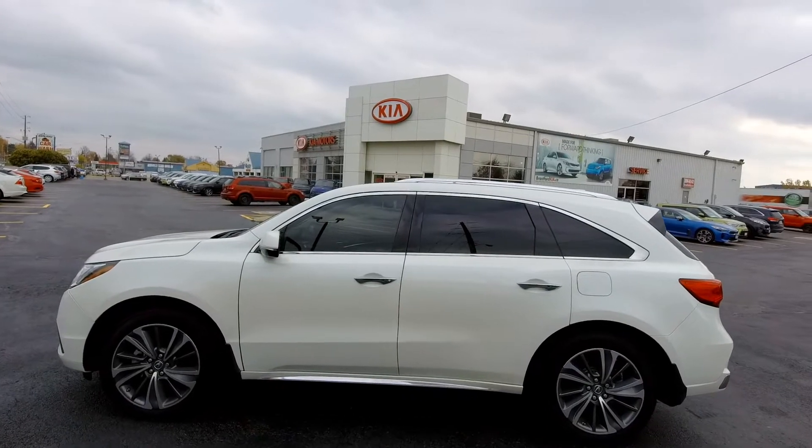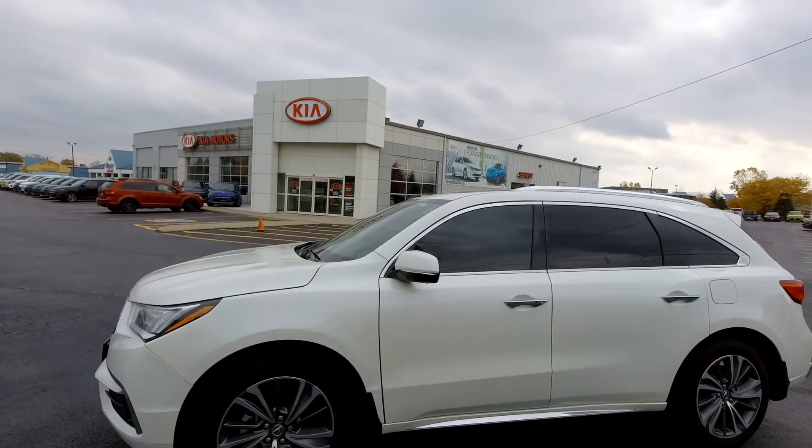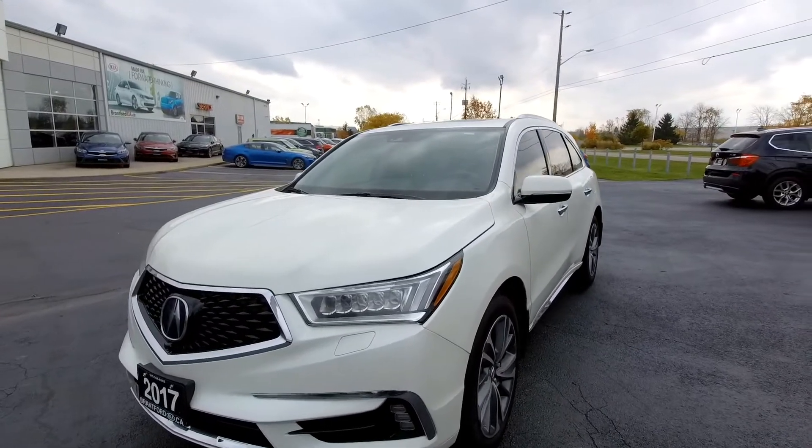So why are you watching a Kia dealership's YouTube channel looking at an Acura MDX? Well, that's pretty simple. We now have this really nice vehicle called the Telluride, and these people decided they wanted to try that, and that helped us take this on trade. So let's take a look at it.